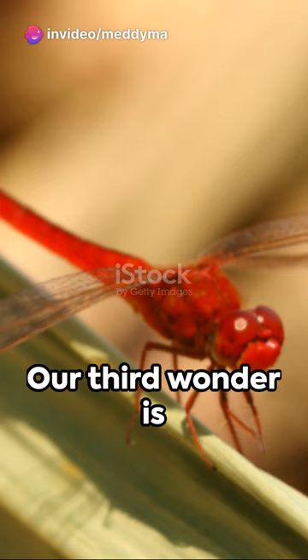Our third wonder is the Scarlet Dwarf, the world's smallest dragonfly found in Asia, a vibrant red spectacle to behold.